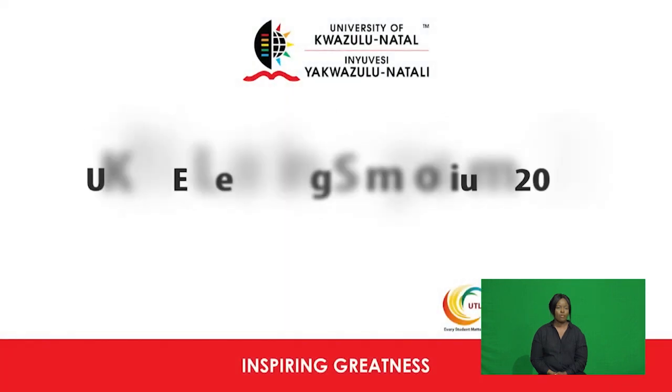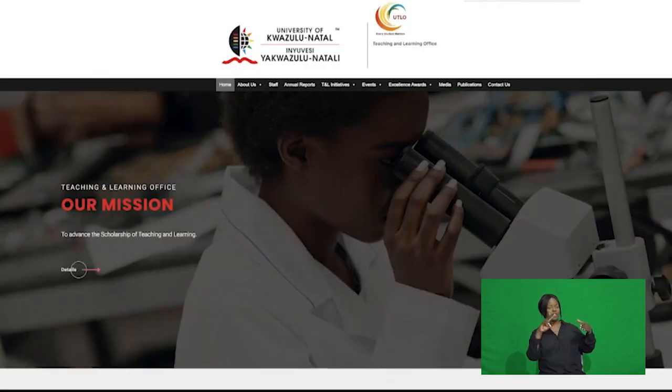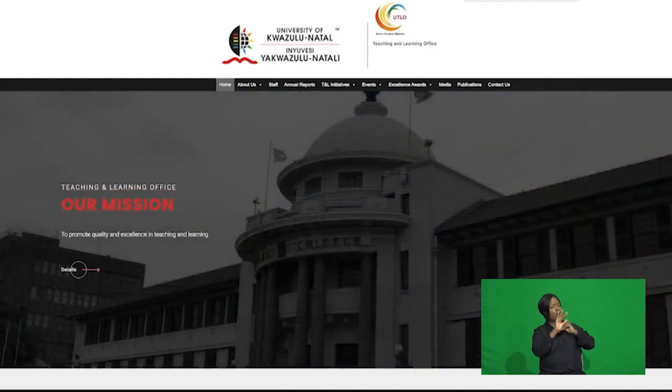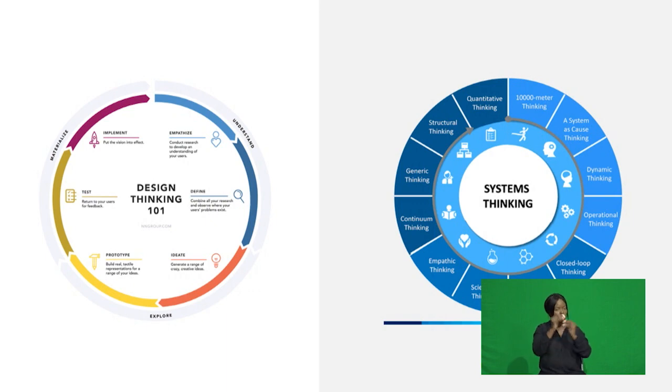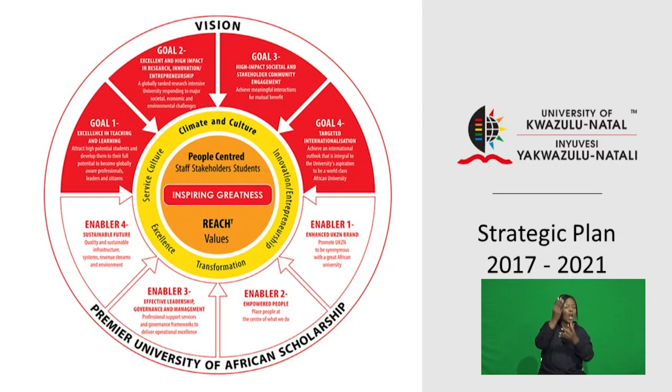UTLO is the unit in the DVC Teaching and Learning Division entrusted with the responsibility of providing leadership in all areas of teaching and learning and institutional research. In achieving its goal, UTLO, through open innovation and systems and design thinking approaches, has initiated various projects and programs to promote innovative teaching and learning alongside digital and curriculum transformation towards enriching students' learning experiences.